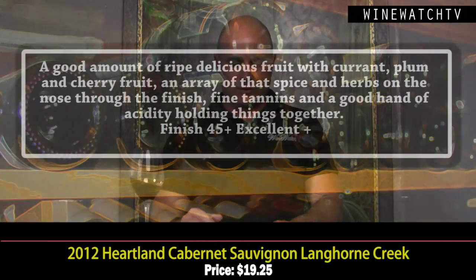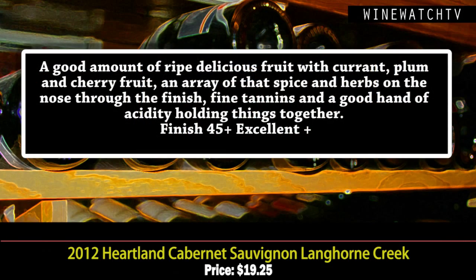You get rosemary, thyme, lavender, black olive, and tapenade, with really nice fruit in this wine as well — delicious plum and cherry fruit. All that herbs and spice from the nose shows through on the finish, along with a firm hand of acidity. Excellent Cabernet Sauvignon at that price.